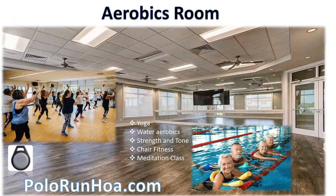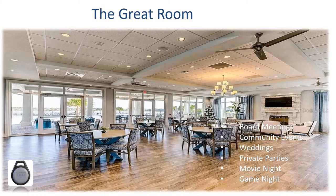The aerobics room is also located inside the Polo Run Clubhouse. This facility offers yoga classes, water aerobics, strength and tone, chair fitness, and meditation classes. To keep up to date on all the latest classes and schedules, please go to polorунhoa.com. This is another area that requires your community fob to access.